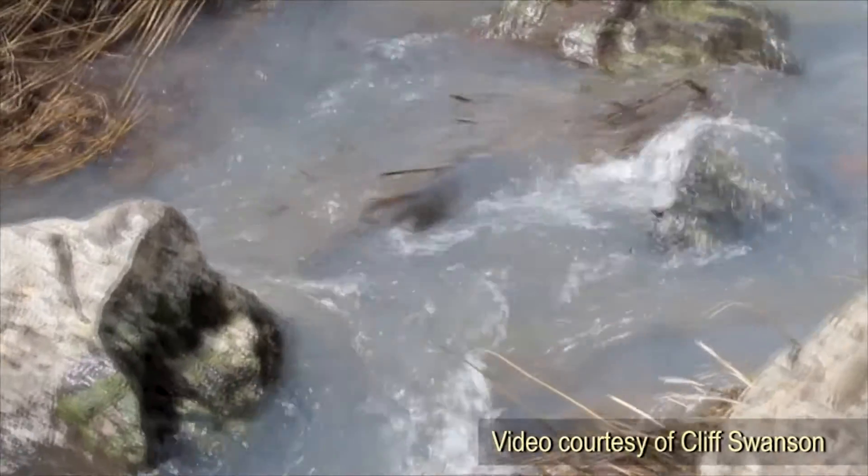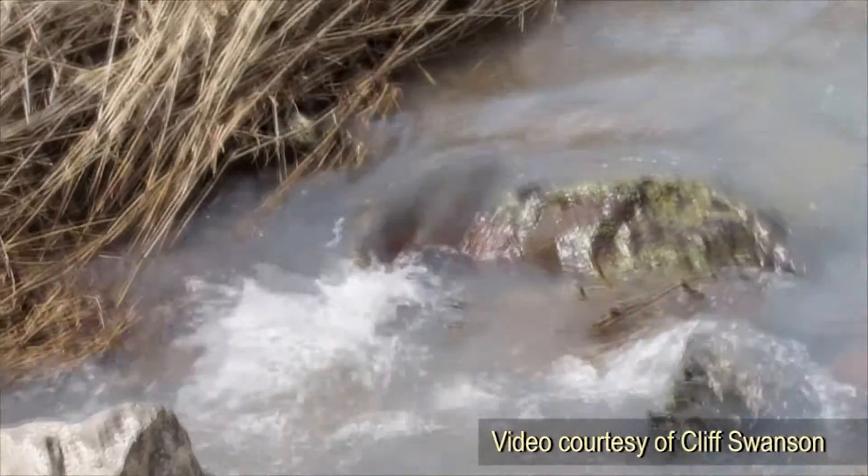The free-flowing stream is incredible. The fish coming up into the system are incredible, and it's just very exciting. It's been exciting to see how quickly these fish have sort of pioneered and utilized this habitat that's been opened up following the removal.